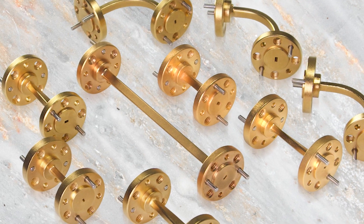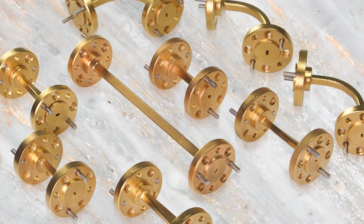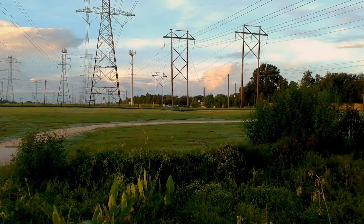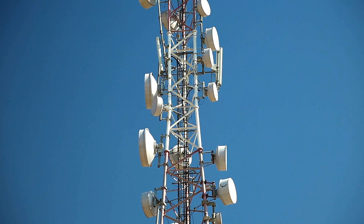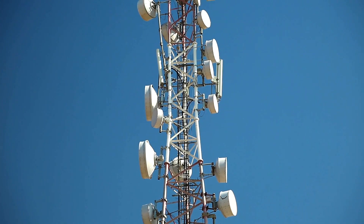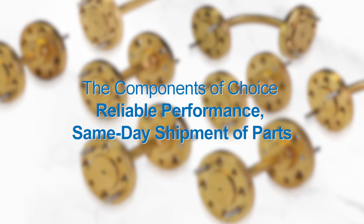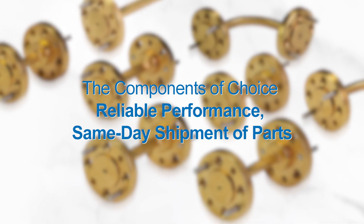Our waveguide straight sections, bends, and twists are typically assembled to form transmission lines, connecting switches, couplers, adapters, and antennas in high-frequency communication systems — the components of choice when reliable performance and same-day shipment of parts are considerations.